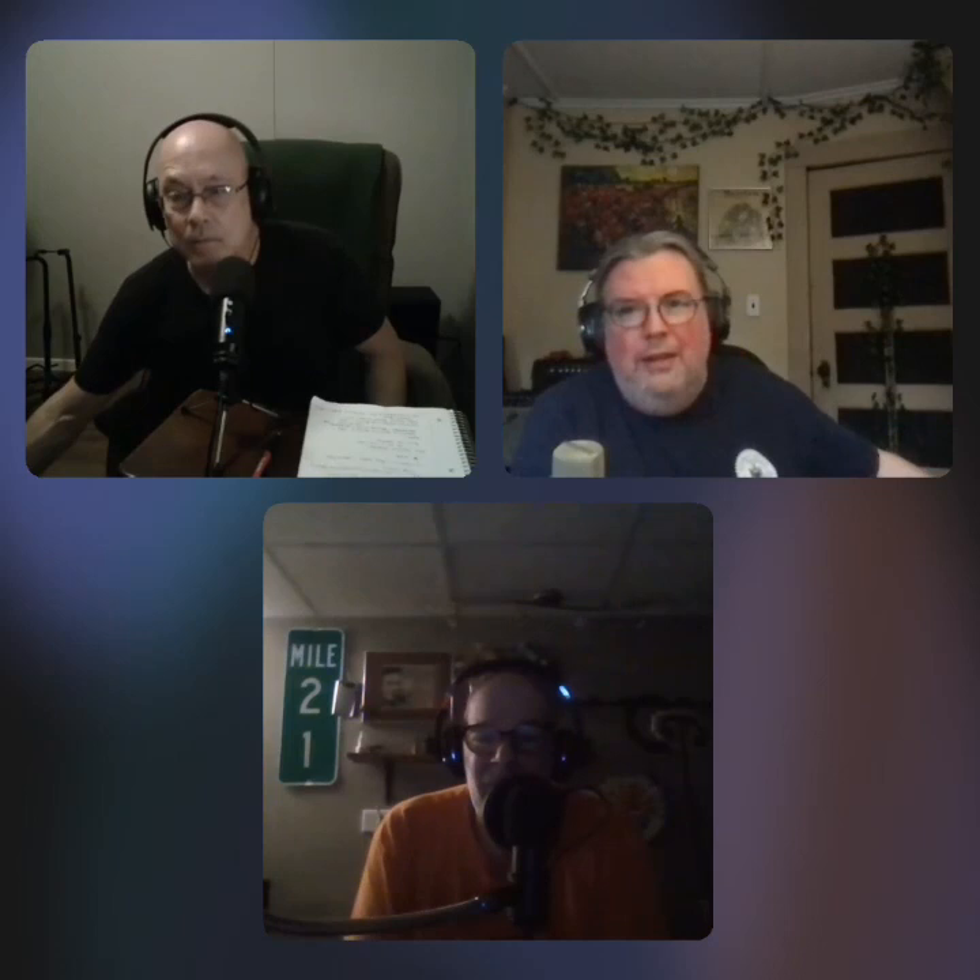Going back to Morrison Hotel: when Diltz was outside photographing, the hotel owner said no pictures. So the Doors distracted the owner, posed quickly for the photo, then ran out. It's hard to picture Jim Morrison being scared and running, but apparently it was fun. If you look at the photo closely, it does look like a rushed shot — quick pose and get out.